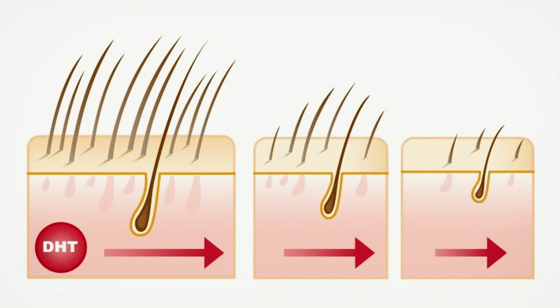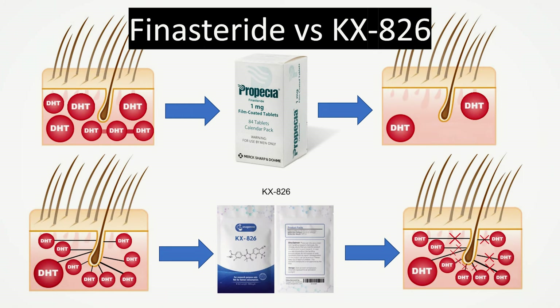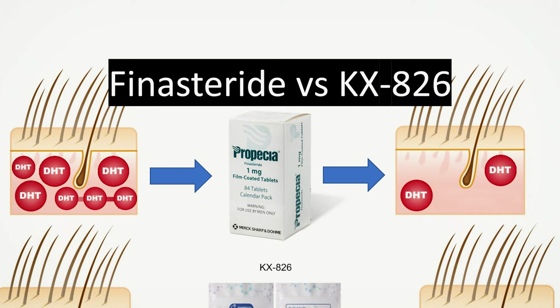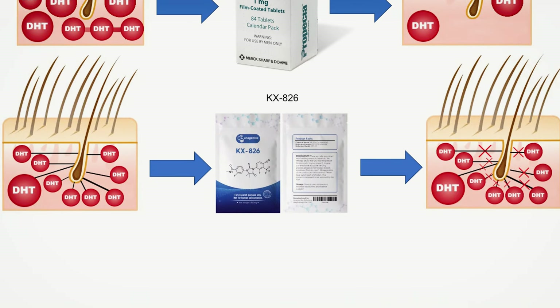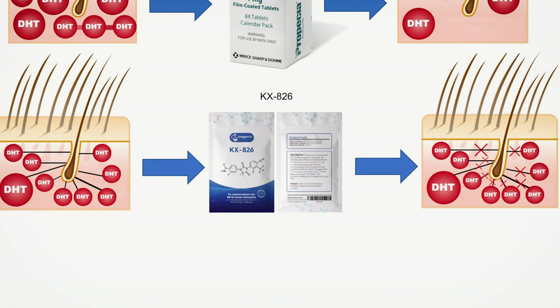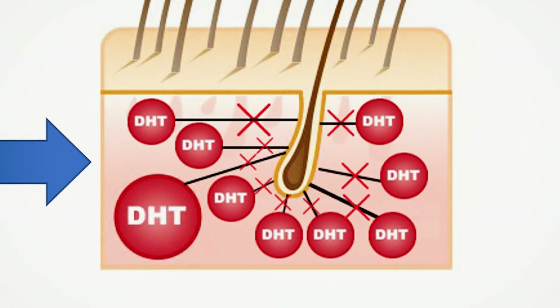Before jumping into the trial number two results, I'd like to explain the difference between KX826 pyrolutamide versus finasteride. Finasteride reduces the amount of DHT (dihydrotestosterone) in your scalp tissue, resulting in lower miniaturization, less shedding, and long-term hair loss stabilization. However, KX826 does not reduce DHT levels in the scalp at all — what changes is a blockade that the anti-androgen creates whenever DHT tries to occupy the androgen receptor of the hair follicle, preventing the damaging effects of DHT from being expressed.